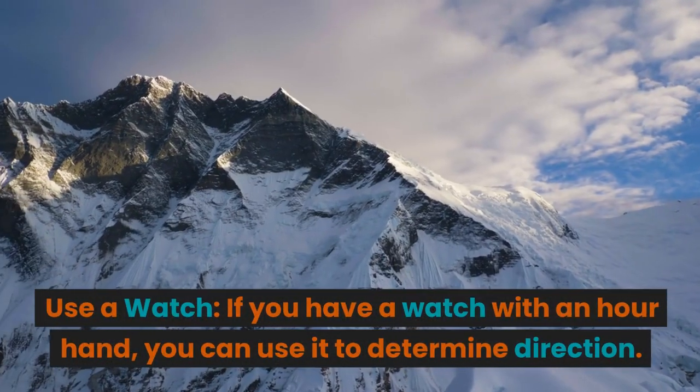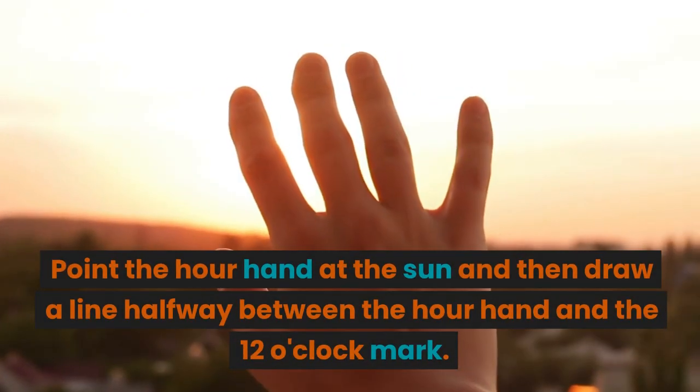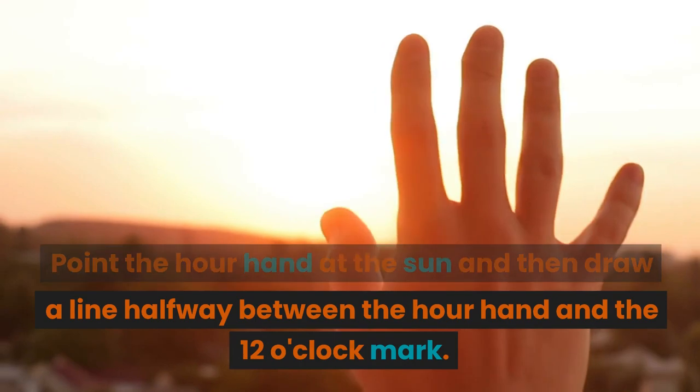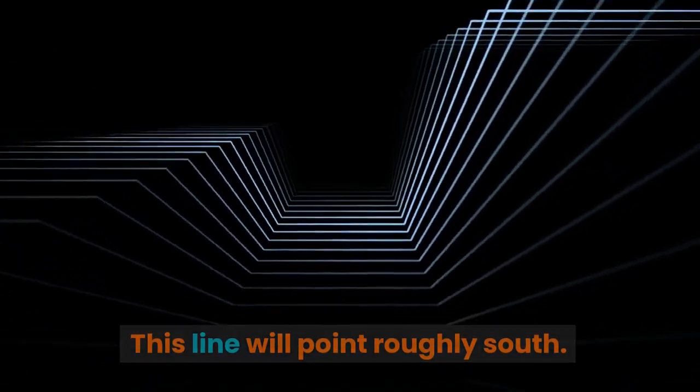If you have a watch with an hour hand, you can use it to determine direction. Point the hour hand at the sun and then draw a line halfway between the hour hand and the 12 o'clock mark. This line will point roughly south.